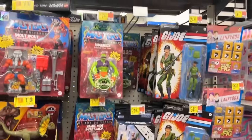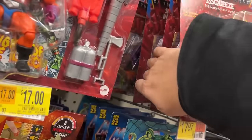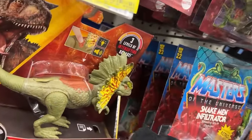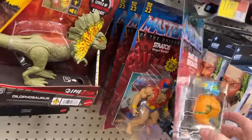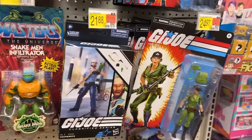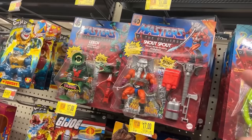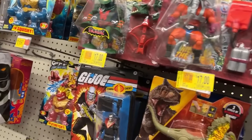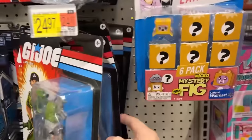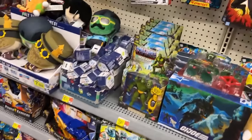I think they've refilled some of the MOTU here — got some Snake Men, Spy Corps back there, Jitsu, Stratos. Didn't take long to find him — that's a cool figure. Still got a bunch of Shipwrecks. Zodiac should be on clearance — 17 bucks is MOTU, so not on sale, at least not marked on sale. Moss Man too.